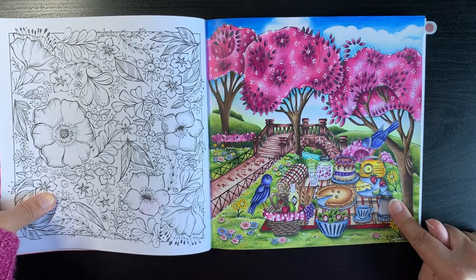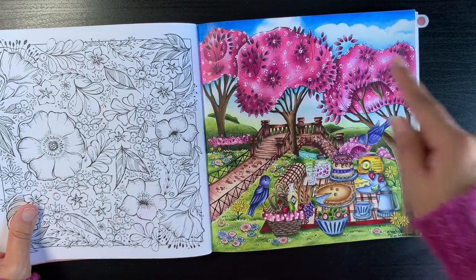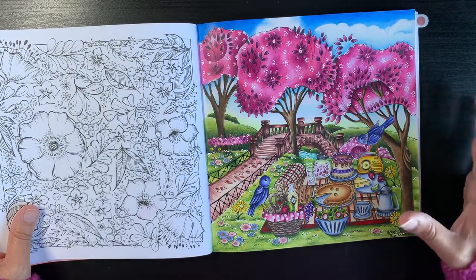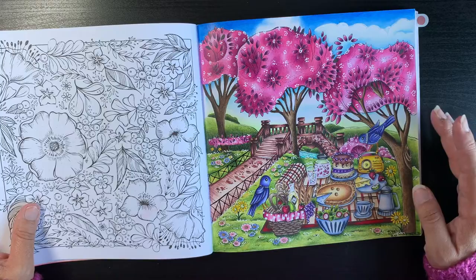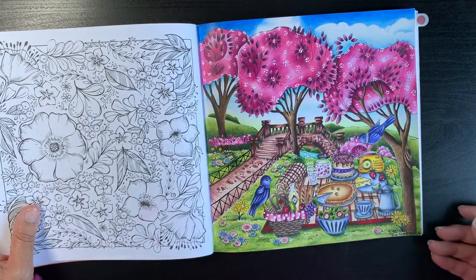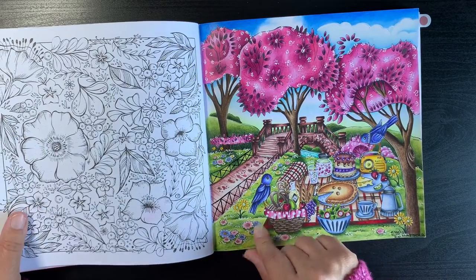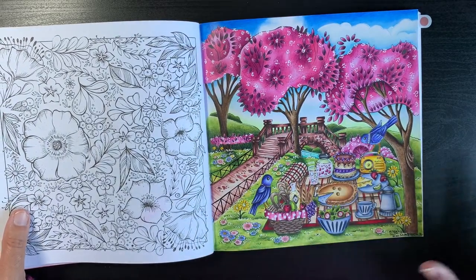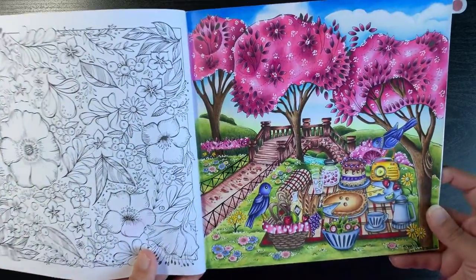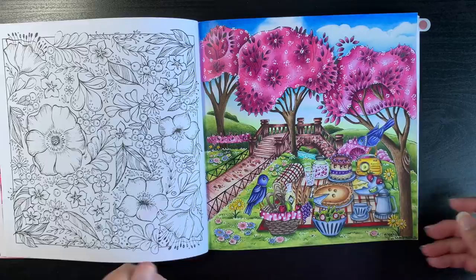I remember really enjoying this page. The only thing I knew when I started was that I wanted my trees to be pink, like cherry blossom trees, and I just worked with that for the rest of the page. I remember using lots of Posca to try and do dotted effects to give more of an effect of flowers all over the grass.